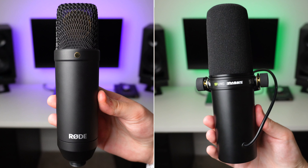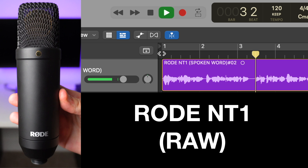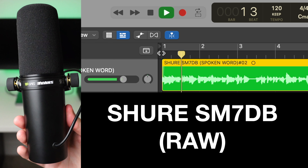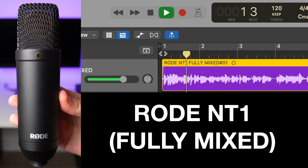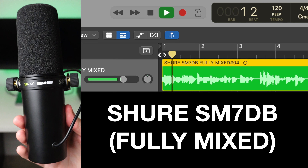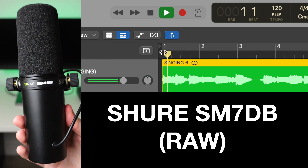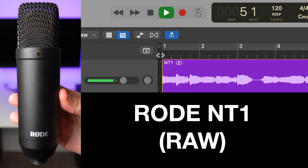So let's do some audio tests so you can hear both microphones in action. You're listening to the Rode NT1 fourth-generation condenser microphone connected straight into my Apollo interface without any post-processing, and this is what the mic sounds like. Now you're listening to the Shure SM7DB dynamic microphone, fully mixed — I have added a bit of EQ and compression, and this is what the mic sounds like.